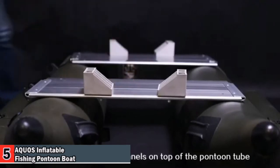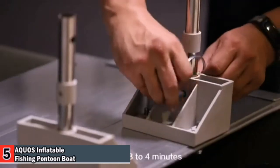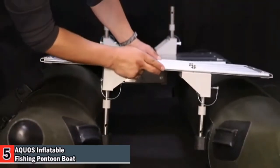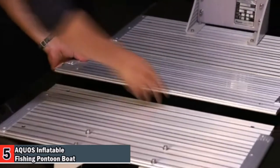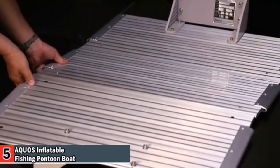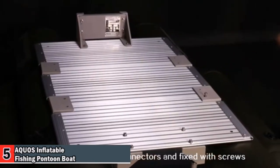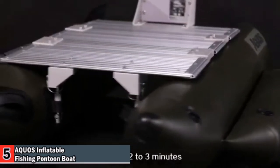Second, install the floor panels on top of the pontoon tube — it takes three to four minutes. Third, install the panel connectors and fix with screws — it takes two to three minutes.